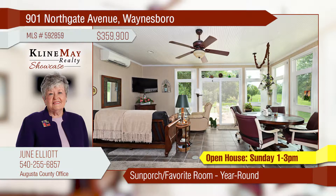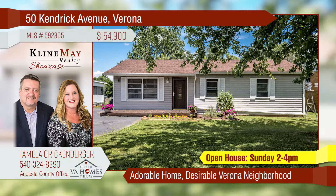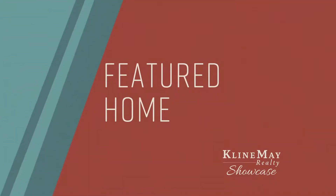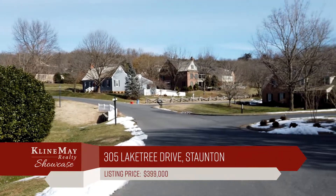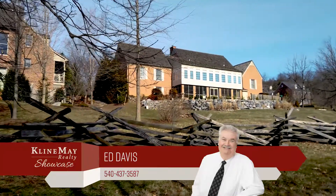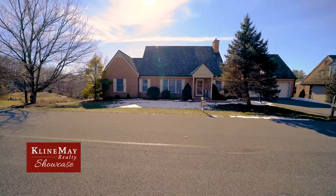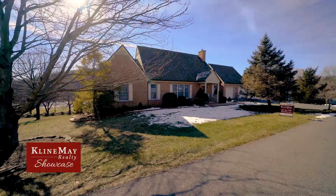Here are the open house listings for this weekend. When you drive into Baldwin Place in Stanton, you may think you're entering a neighborhood in Williamsburg. Each home here is unique, but all share professional landscaping and added touches you might see in Colonial Williamsburg, such as cedar shake roofs and Williamsburg design elements. 305 Lake Tree Drive is particularly impressive with its all-brick exterior and easy entrance to the house and the two-car garage from the level front yard.